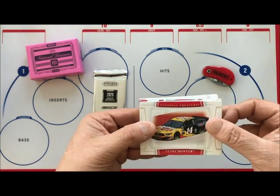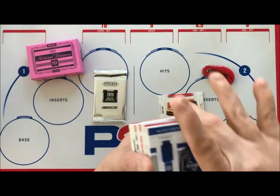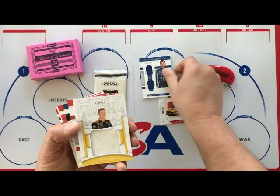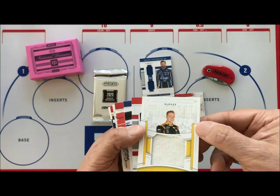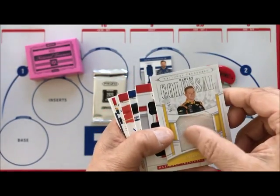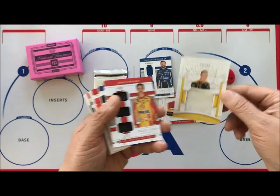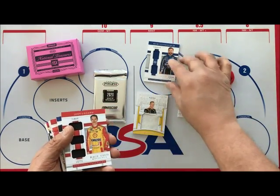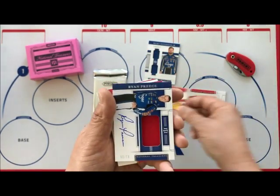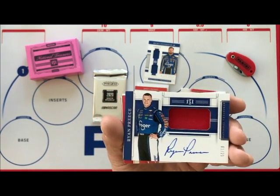Our first card is Clint Boyer — his car. Then Ricky Stenhouse, so we're going to have our memorabilia. Tyler Reddick colossal, numbered — up-and-coming driver. Very soft fabric, very cool, something I haven't seen before. Joey Logano, former champion. And then we have Brian Preece — yes, it is numbered.